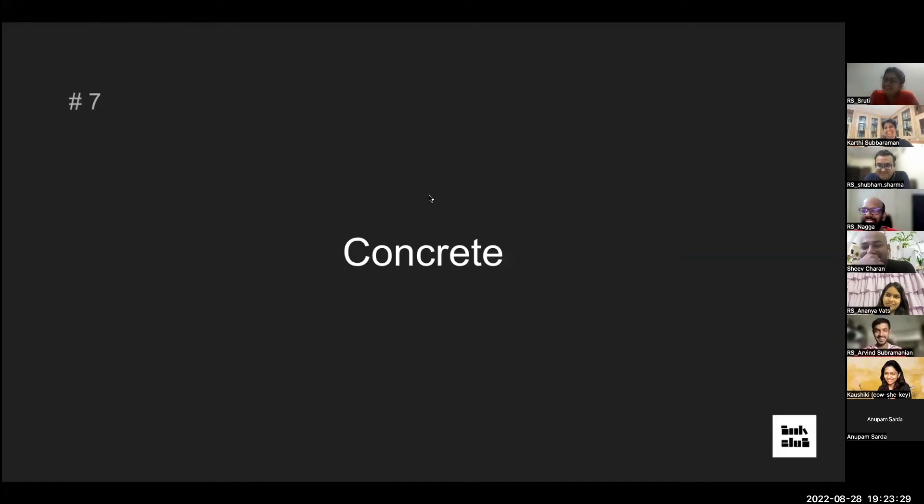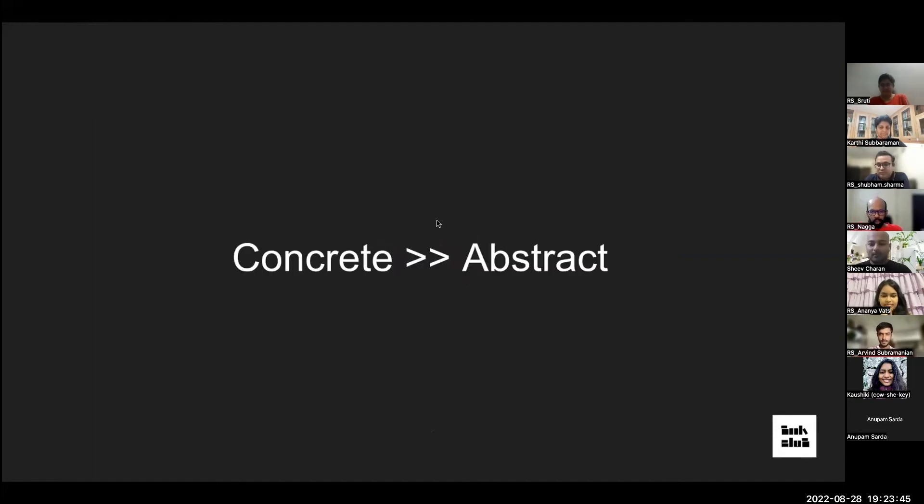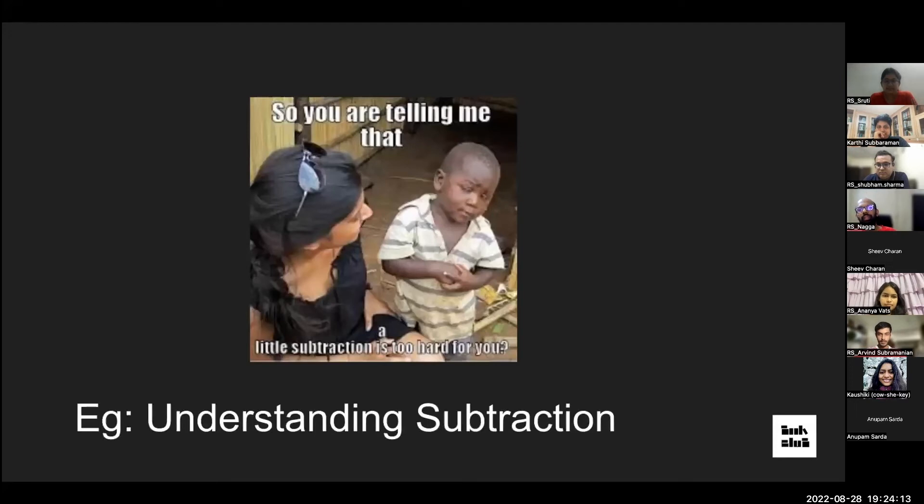Now let's talk about Concrete versus Abstract. When you present an idea to multiple stakeholders with different knowledge levels, abstraction doesn't work for everyone — concrete is the safe game to make ideas stick. For example, when we were kids, addition was simple but subtraction was complex. Research showed American students performed worse in math compared to Southeast Asian students, so they studied how teaching differed.